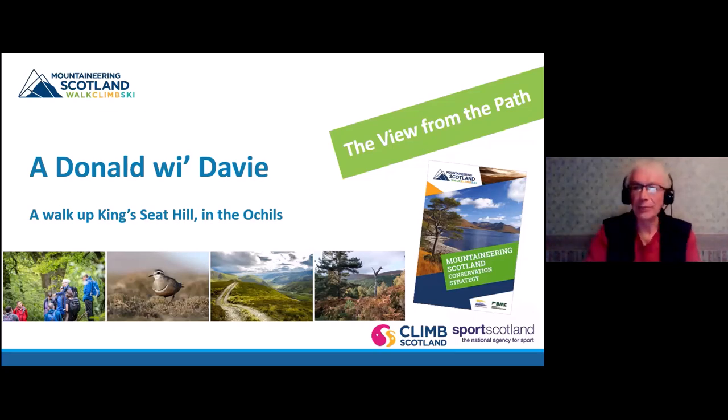I'm David Black, Mountaineering Scotland's Access and Conservation Officer, and I'm here to give you a virtual walk up King's Seat Hill. Mountaineering Scotland is the national representative body and membership organisation for hill walkers, climbers, mountaineers, and snow sport tourers who live in or enjoy Scotland's mountains. We've got nearly 15,000 members and we encourage participation and promote safety, skills and self-reliance. We campaign to safeguard access rights and protect Scotland's magnificent mountain landscapes from insensitive development.